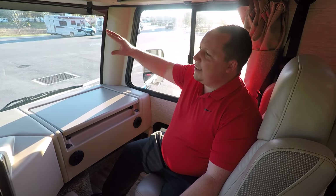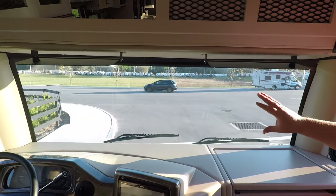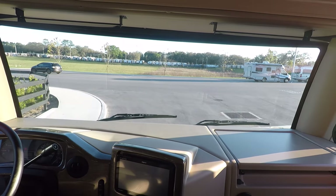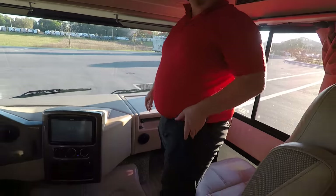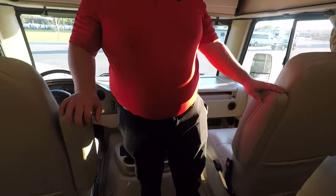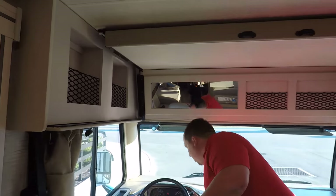Notice that because this is an Ace, this isn't as big as a traditional Class A. Notice how it doesn't have that huge windshield — it's a lot smaller, more automotive-like. And these chairs, they do swivel. Also right up here, you do have a bunk over the cab. Let me show you what that looks like, and you've got some shelves.